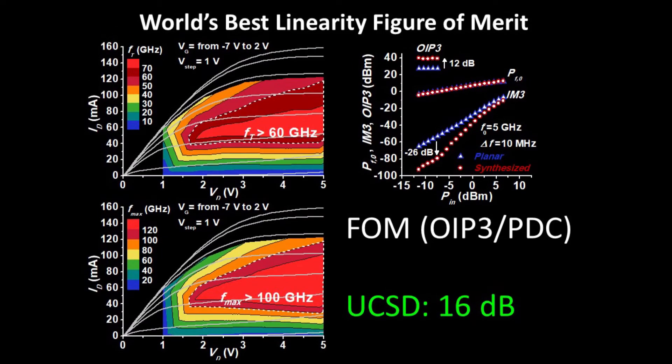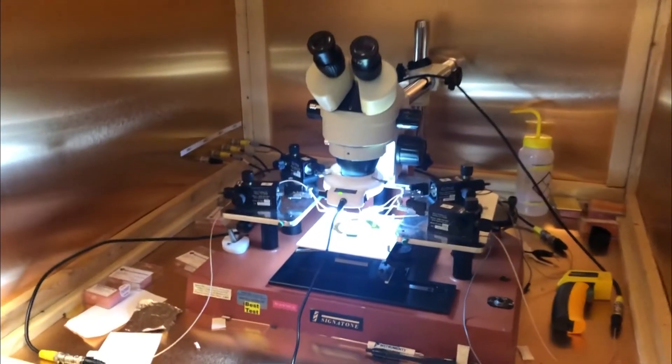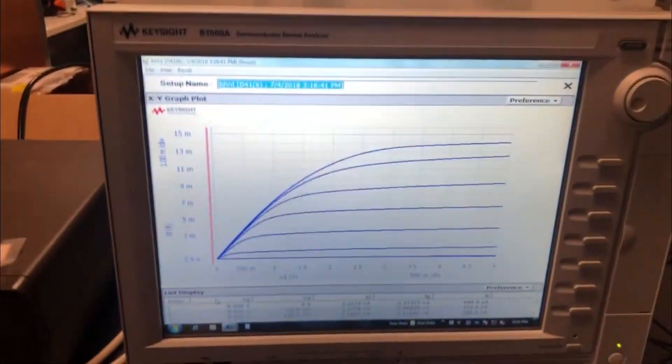Day after day, the IEBL lab is inching closer to demonstrating terahertz electronics in the laboratory.